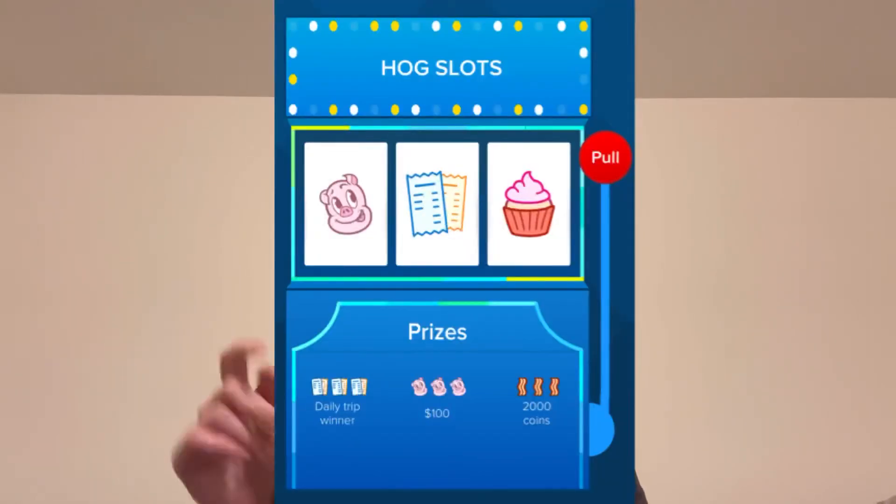With Receipt Pal and Receipt Hog, all receipts are worth the same set amount of points — no bonus points for specific brands. However, on Receipt Hog you can earn extra points through spins. It looks like a little casino slot game where you earn spins based on how many receipts you turn in, and if you match three of the same item, you get bonus coins — their version of points — to cash out even quicker.